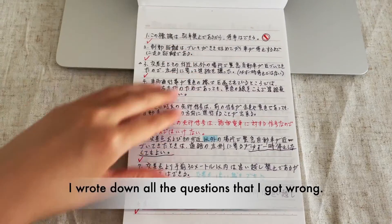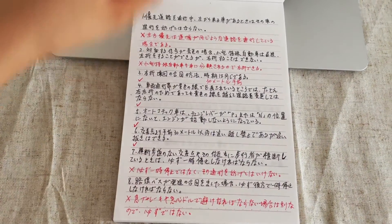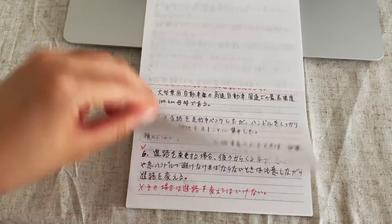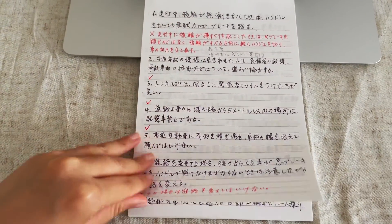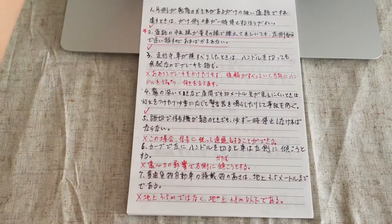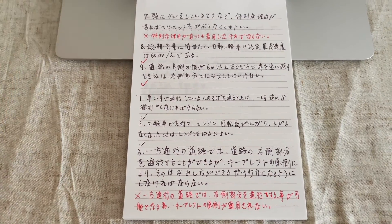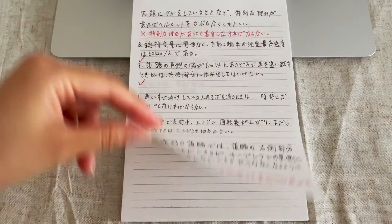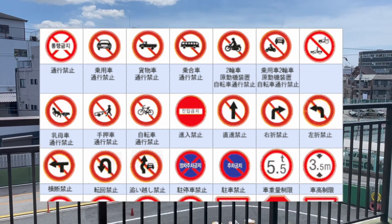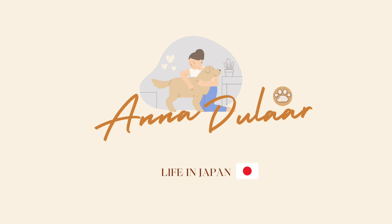Going to a driving school was a fun experience for sure, but at the same time it was definitely not easy to pass and the procedures were pretty complicated. I learned step by step and studied hard every single day. Luckily, the instructors from the driving school were so nice and patient. I hope this video is helpful for those of you thinking about getting a driver's license in Japan — good luck, and I'll see you in my next video!